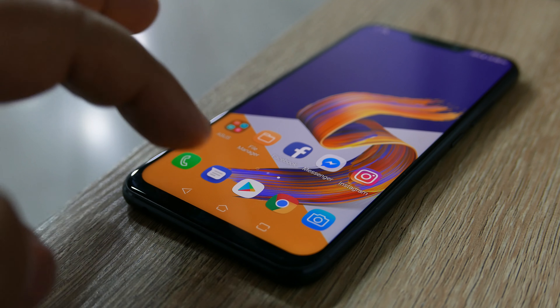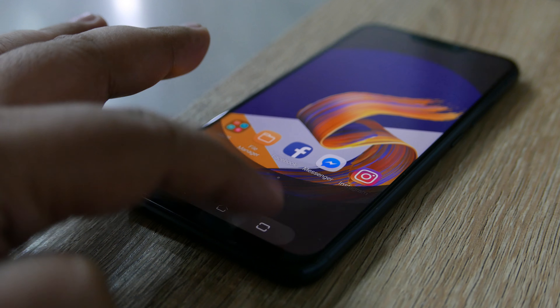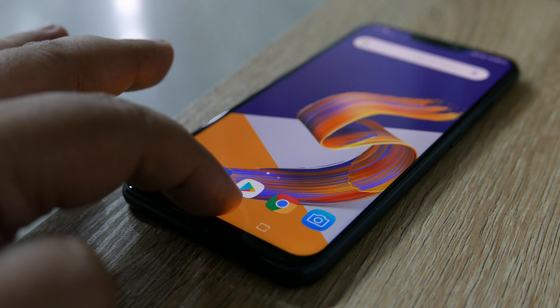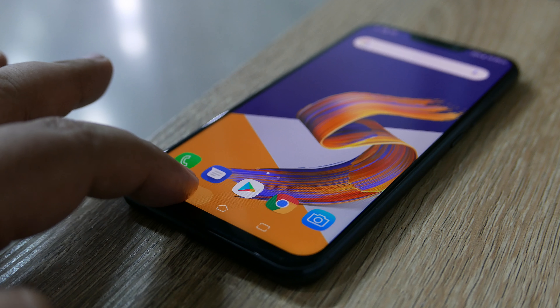Speaking of which, who knew that Android could do this whole-screen navigation better than Apple? While the iPhone needs a bunch of annoying gestures to multitask, Android has on-screen buttons that make it a cinch. Take that, fruity phones.